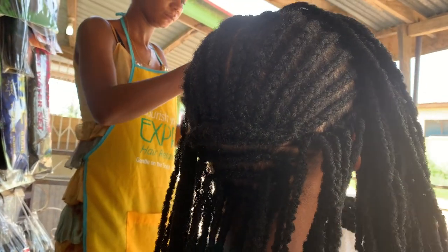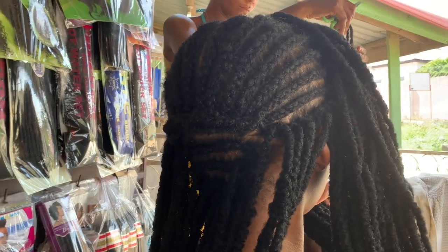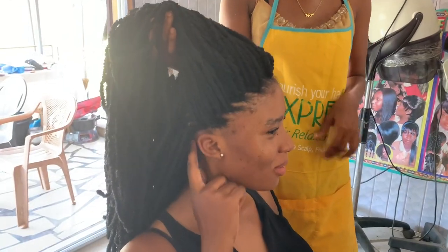Now that the cornrows are done, the hairdresser installs the faux locs into Angela's rows. After installing the faux locs, this is how Angela's hair turns out — it's so beautiful, so neat, and so simple.